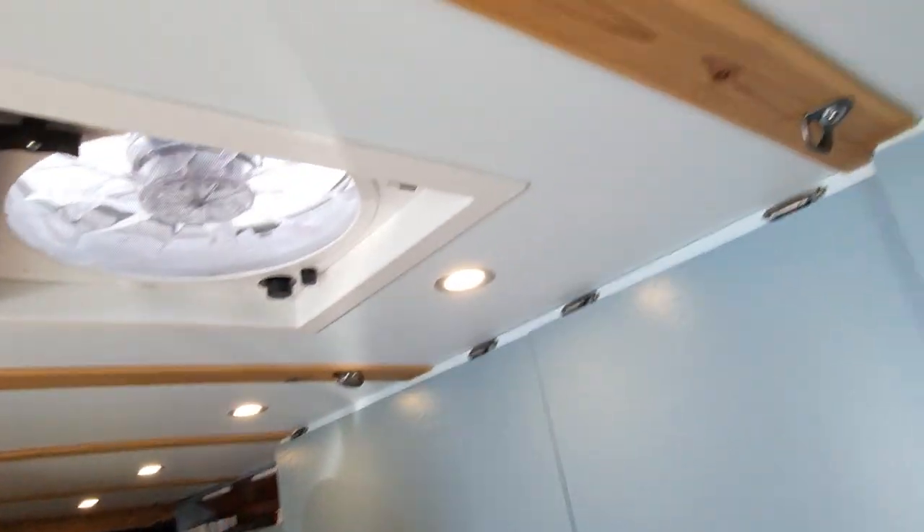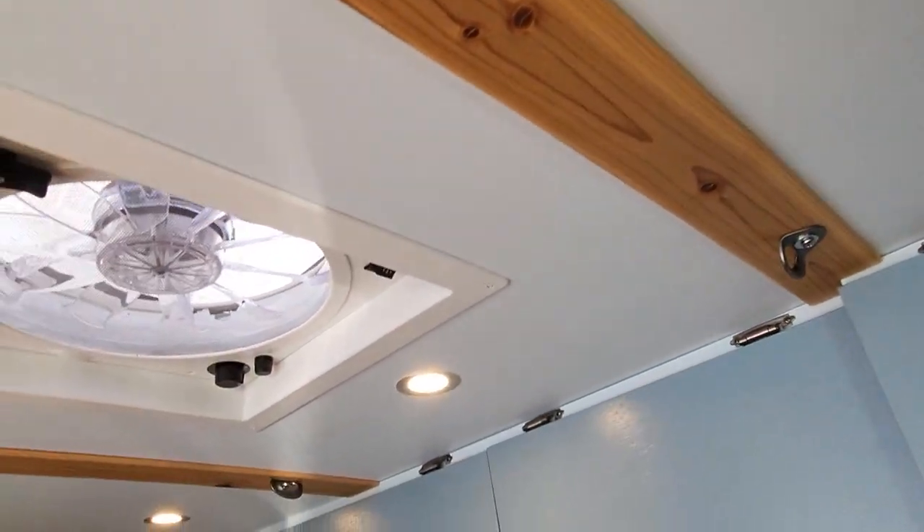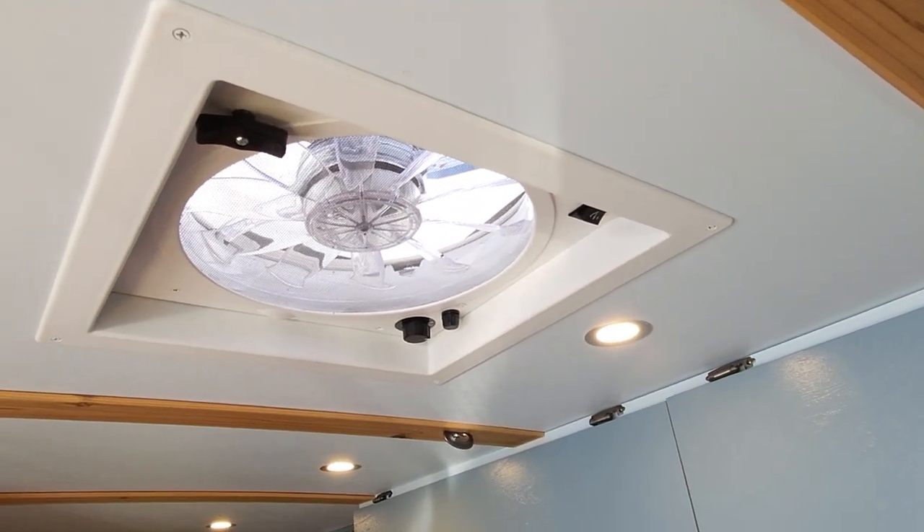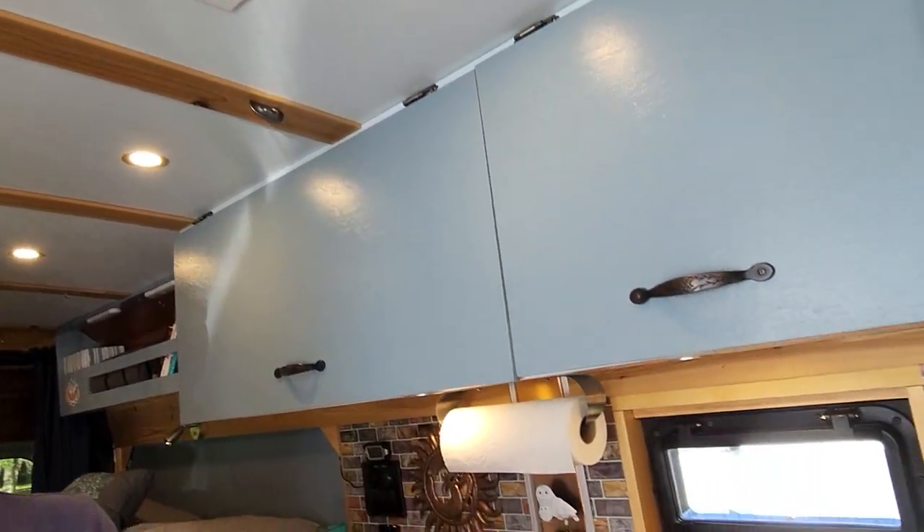It took four months altogether when I started. I thought that was a long time, but from scratch to this — you've got a beautiful ceiling, a ceiling fan. Everything you see here I did myself.